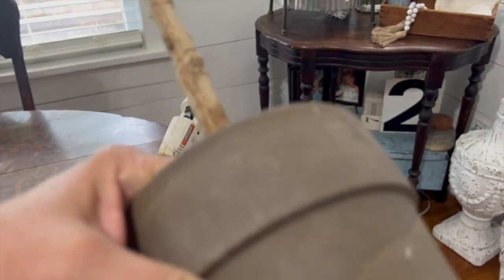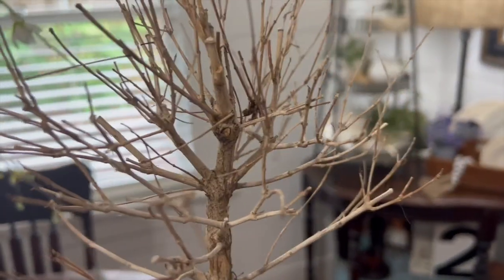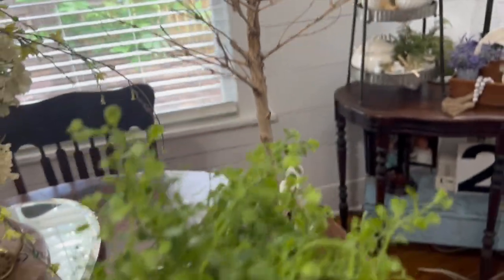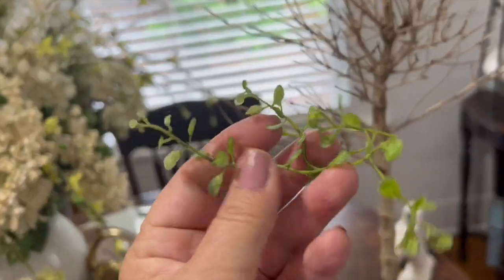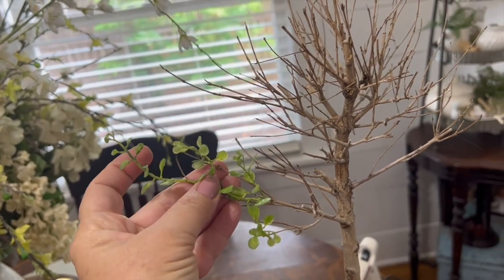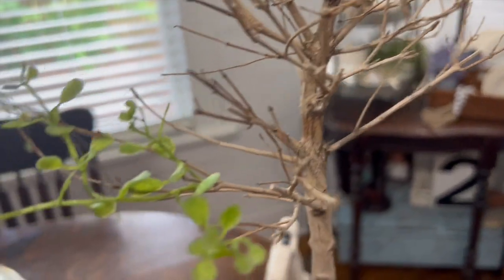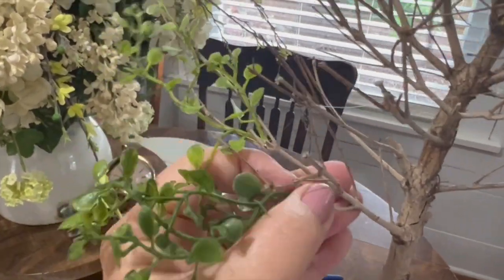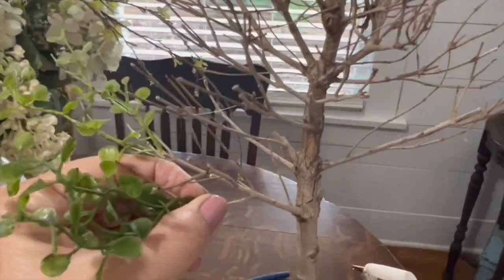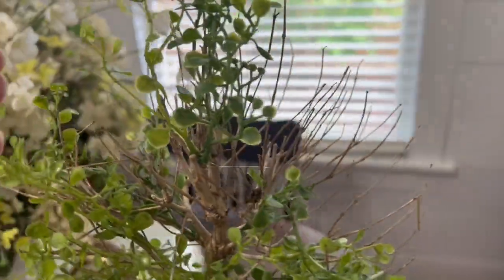Now let me share this trash to treasure. This is a thrifted clay pot I got for $2.98 at the thrift store. I also have this topiary that died on me — it was a real plant — and instead of throwing it away I'm going to turn it into a treasure. I've got some greenery from Hobby Lobby and I'm going to take off sprigs and glue them to these wooden stems. They're a bit brittle so I have to be careful, but I think this is going to make the most perfect topiary without having to buy one.